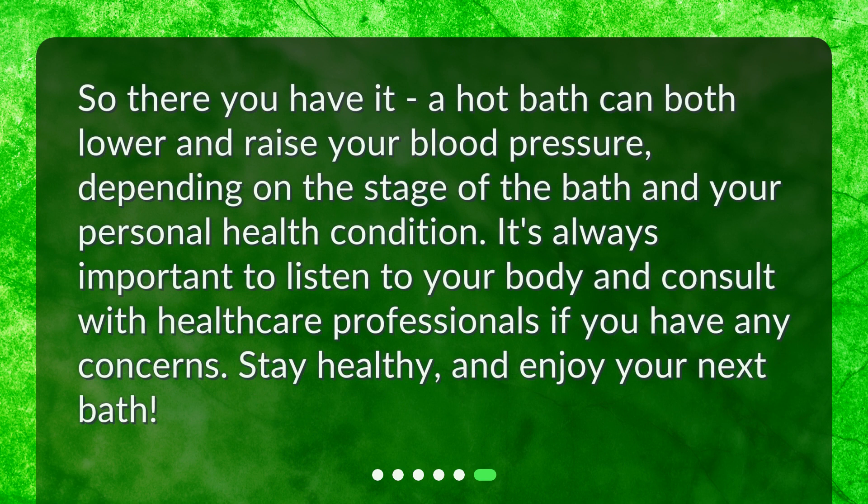So, there you have it. A hot bath can both lower and raise your blood pressure, depending on the stage of the bath and your personal health condition. It's always important to listen to your body and consult with healthcare professionals if you have any concerns. Stay healthy, and enjoy your next bath.